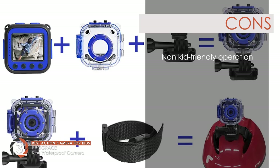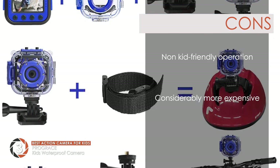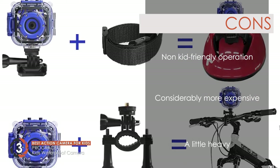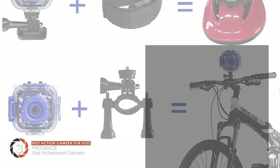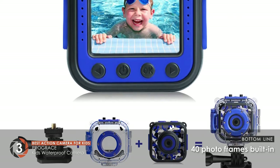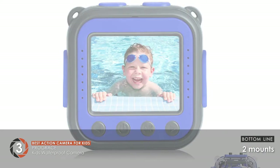However, it's not as simple to operate and kids may require assistance. It's considerably more expensive than other standard products, and it's a little heavy and not appropriate for use over long periods. Bottom line is, it's the best action camera for kids. It comes with 40 photo frames built in, and its two mounts allow the camera to be mounted.